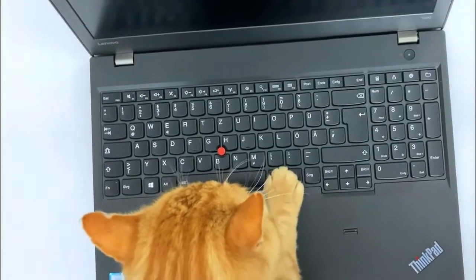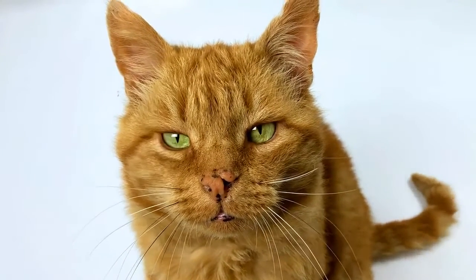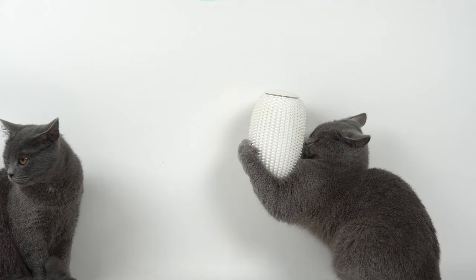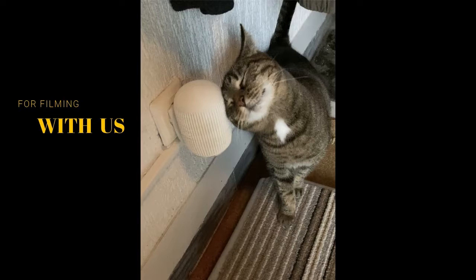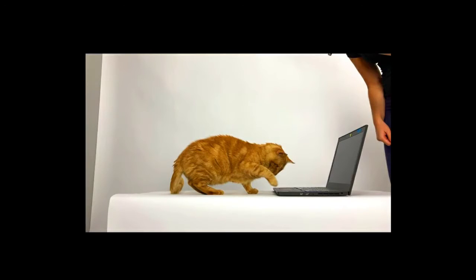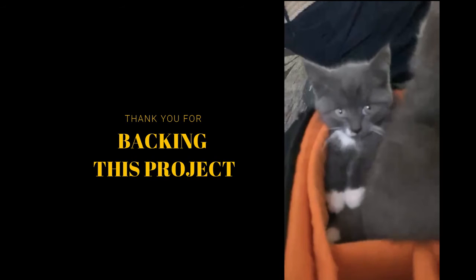To get one for your cats, you only have to back this project. We're counting on you. We'll see you then. Thank you.